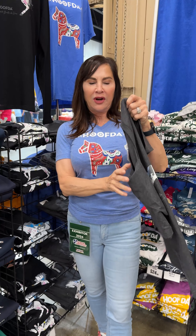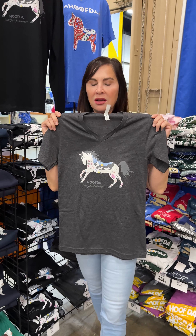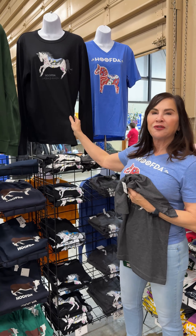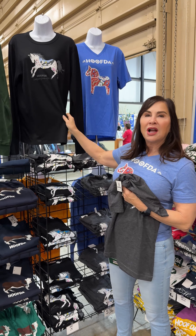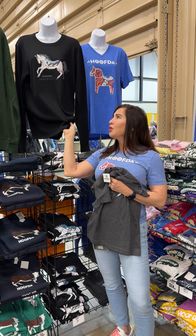All of them are very soft. This is cotton and poly — just enough poly so it doesn't shrink, but enough cotton so it feels fabulous. This shirt, for example, that I showed you the first time — the more you wash it, it actually gets softer and softer.